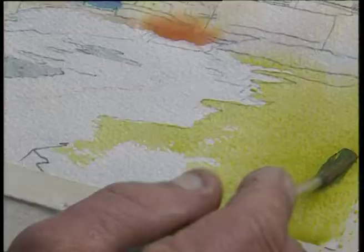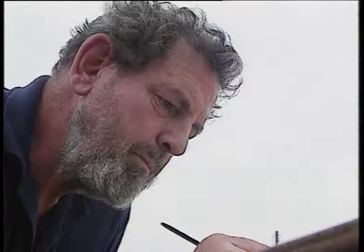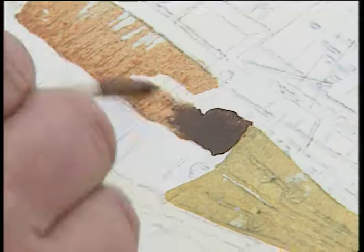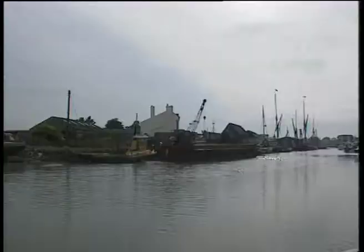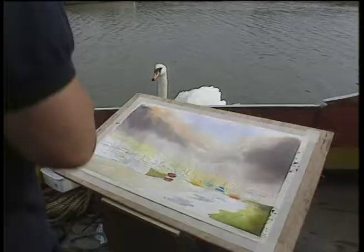The lady who has commissioned this picture lives just over the other side of these old sheds here, and she's fascinated with her morning walk along this particular quayside, with these barges and the lighters and all the different people who are involved in what is now rapidly becoming a rejuvenation of Havisham Creek.